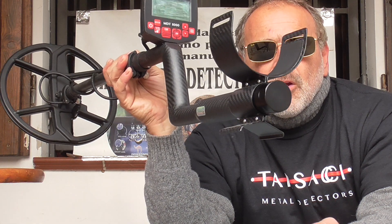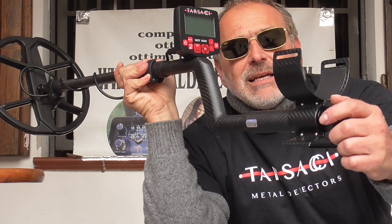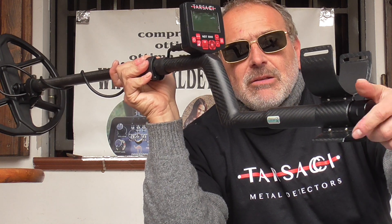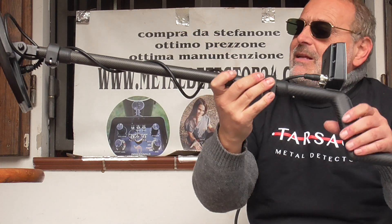If in the future you need to change the battery because it is exhausted, you do not have to send it back to the service. Just unscrew the cap, remove the battery, change it with a new one, insert the battery, screw the cap, and the machine is ready to go. In the package you find also the charger and this beautiful metal detector.